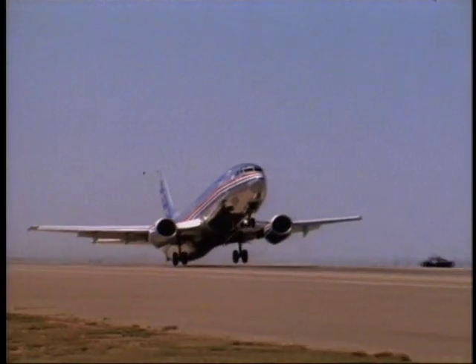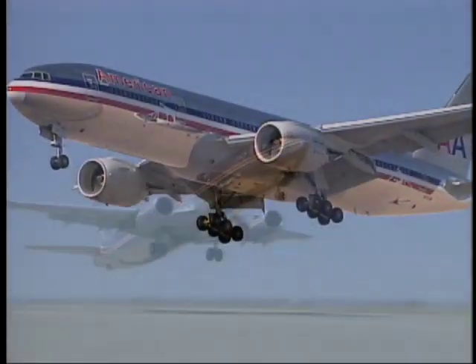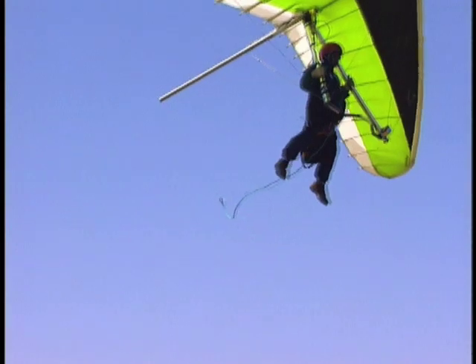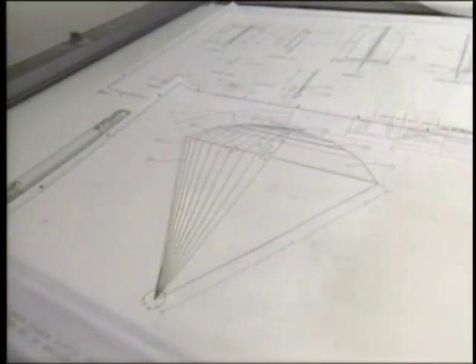If you've ever flown on a plane, you've probably wished it had its own parachute, just in case. Back in the late 1970s, a man named Boris Popov was flying a hang glider when the wing came off. As the glider was going down, he too thought about a parachute.